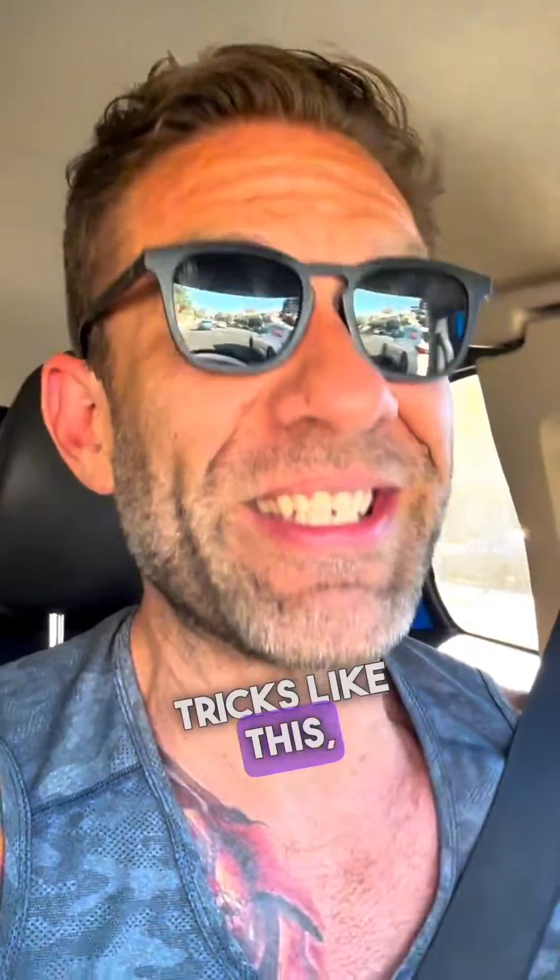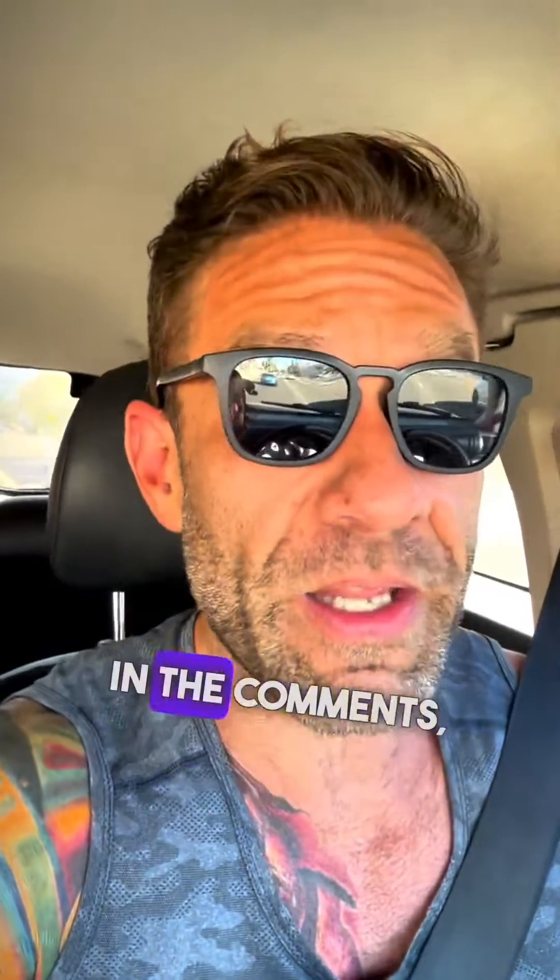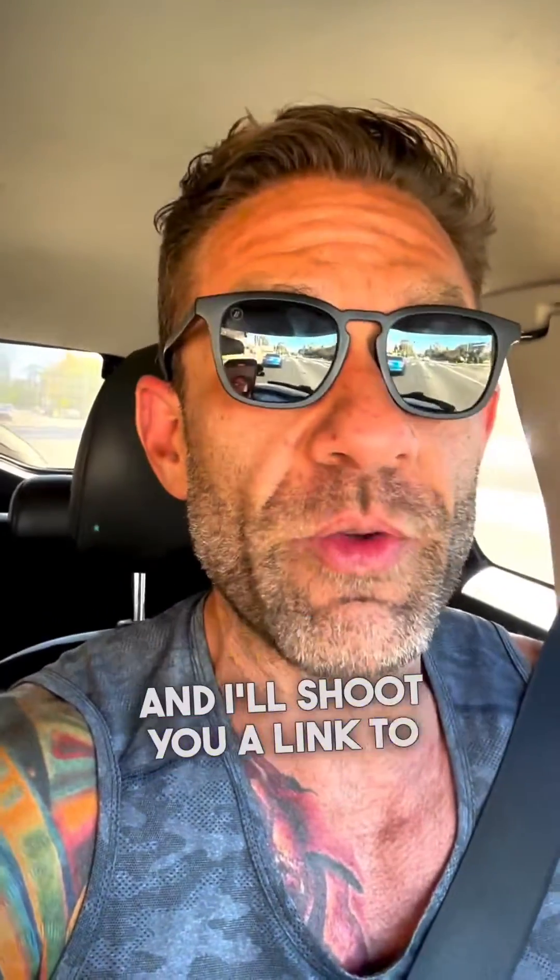If you want more tips and tricks like this on how to build an amazing life and transform your body, hit me up. Put the word IGNITE in the comments or DMs, and I'll shoot you a link to the masterclass, the Ignition Academy Blueprint. And as always, like and follow for more. Later.